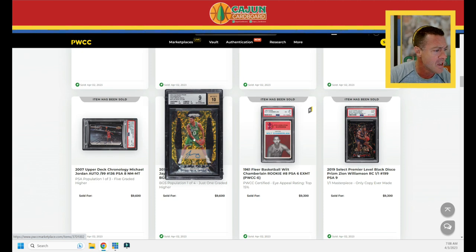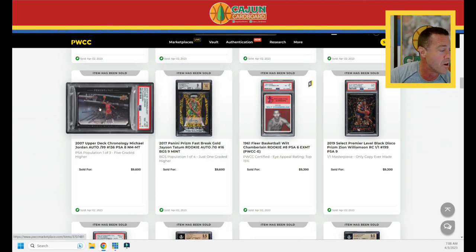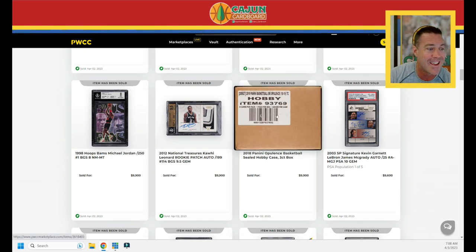Probably found the floor. A gold Prism autograph serial number to 10 fast break gold does $9,600. An Upper Deck Chronology Jordan autograph PSA 8 serial number to 99 does $9,600. A triple auto — KG, T-Mac, LeBron — the King, the Big Ticket, T-Mac — does $9,600. A case of Opulence — only three boxes, one pack per box, eight cards per pack — 24 cards for almost $10,000. Good luck ripping that; that's got to be one of the brothers from Chicago looking to rip it.